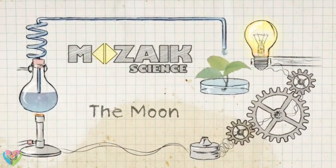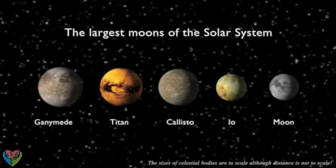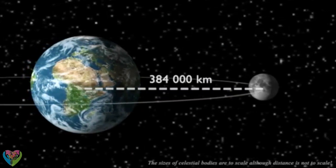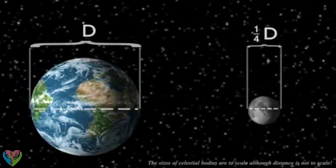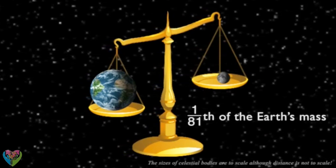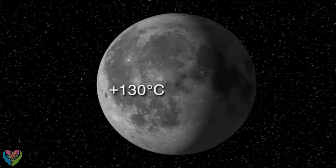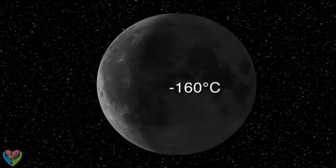The Moon is the fifth largest satellite in the solar system. It orbits the Earth at a distance of 384,000 kilometers. Its diameter is a quarter of the Earth's, and its mass is only one eighty-first of that of the Earth. Therefore, its gravity is weaker. Its surface warms up to 130 degrees Celsius during the day, but due to strong heat radiation, it cools down to 160 degrees below zero Celsius at night.